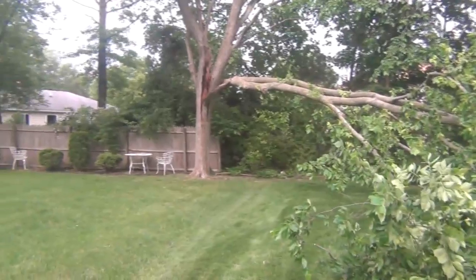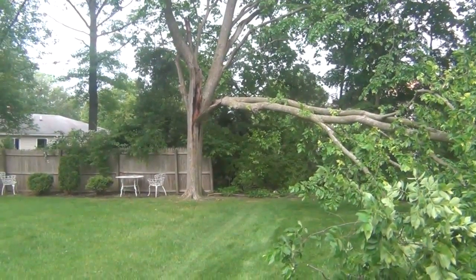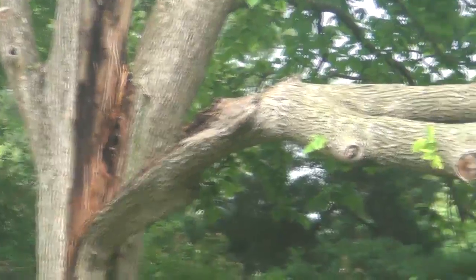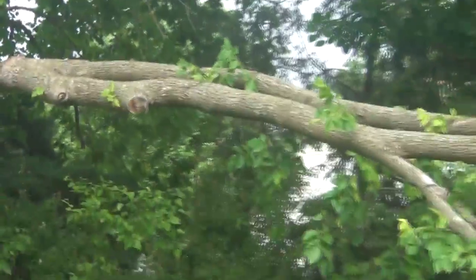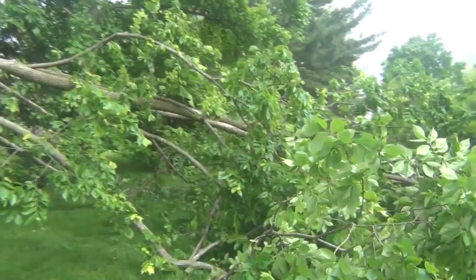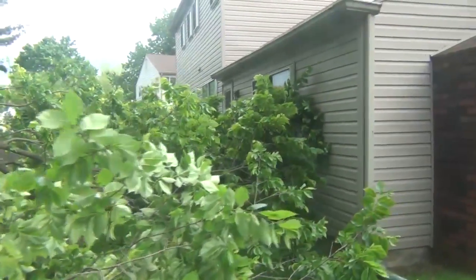You can see where it has departed from the trunk in a rather dramatic way, and you can also see what a big branch this was and how close it came to the Lubetkin homestead.